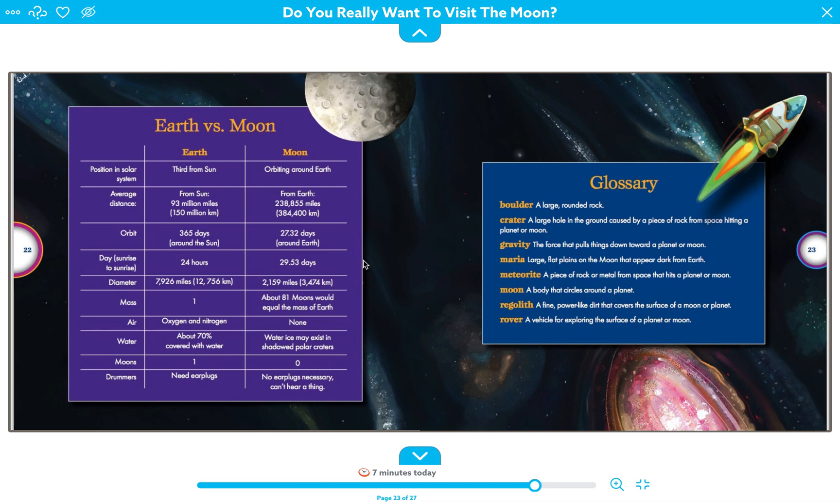For Earth, the sunrise cycle is 24 hours, and for the moon it's 29.53 days. The diameter of Earth is 7,926 miles, while the moon's is 2,159 miles — so Earth is much bigger. The mass of Earth is 1, and it takes about 81 moons to equal the mass of Earth. On Earth there is oxygen and nitrogen; on the moon there is none, which explains the oxygen masks astronauts need to wear.